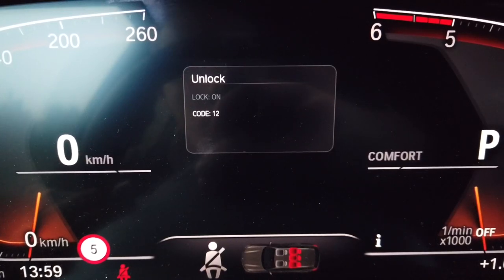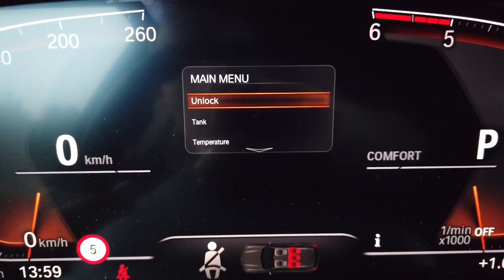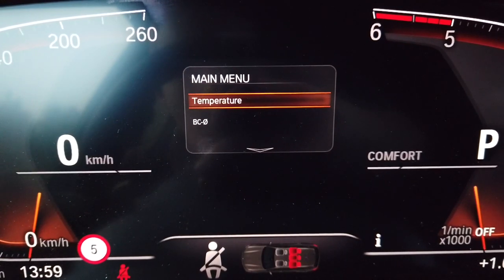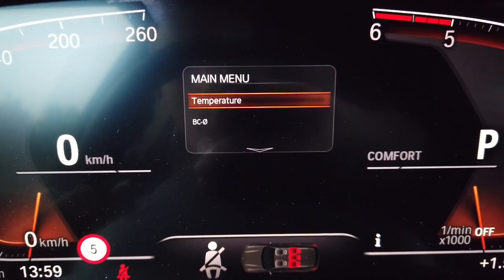If the code is correct — and in your car the code will be different, but it's based on your VIN number — we will have some new features. We now have 'tank' and 'temperature'. Let's go with temperature as it's the most interesting one — pressing and holding the BC button to enter it.